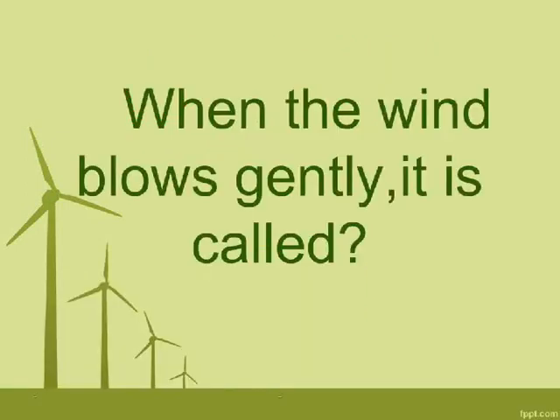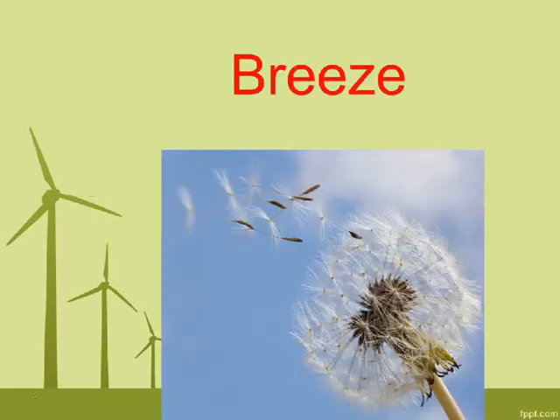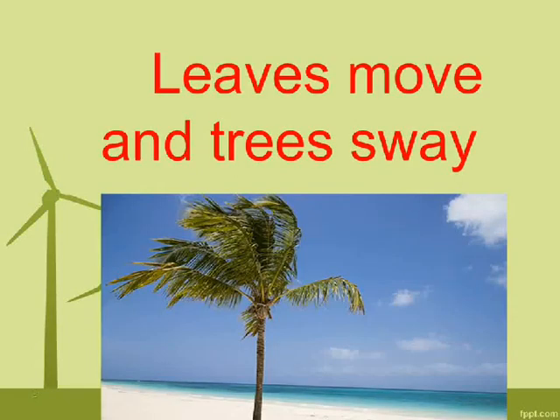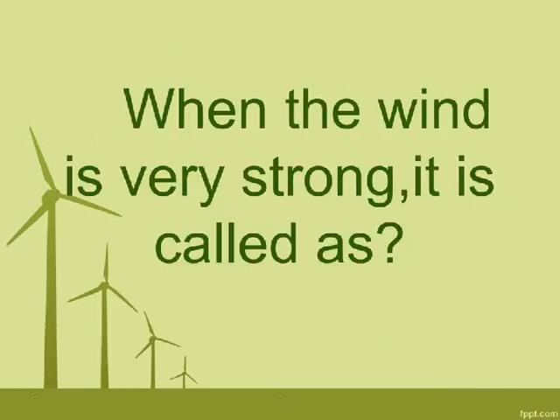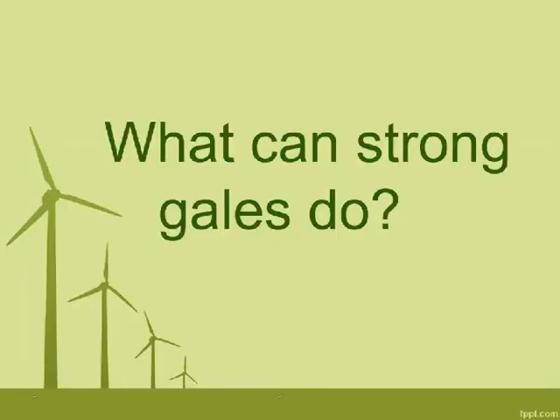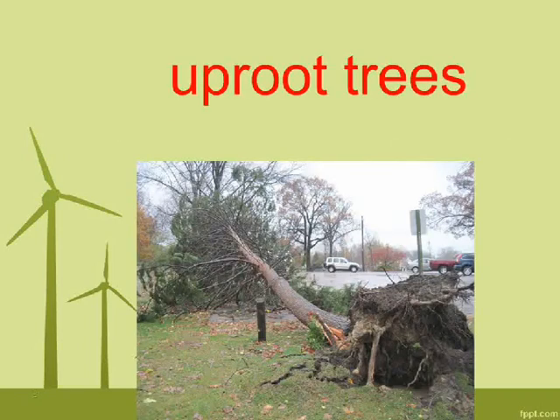When the wind blows gently, it is called a breeze. What does breeze do? Leaves move and trees sway. When the wind is very strong, it is called a gale. What can strong gales do? Uproot trees.